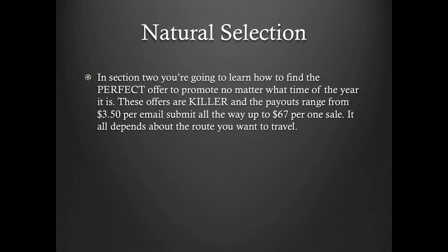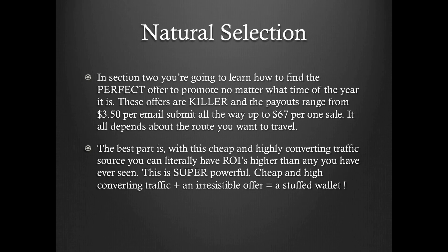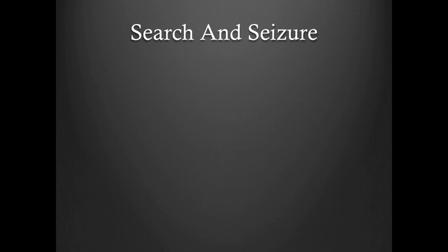Natural selection. In section two, we're going to learn how to find the perfect offer to promote no matter what time of year it is. These offers are killer and the payouts range from $3.50 per email submit all the way up to $67 per sale. It all depends on the route you want to travel. The best part is, with this cheap and highly converting traffic source, you can literally have ROIs higher than any you have ever seen. Cheap and high converting traffic plus an irresistible offer means a stuffed wallet for you.